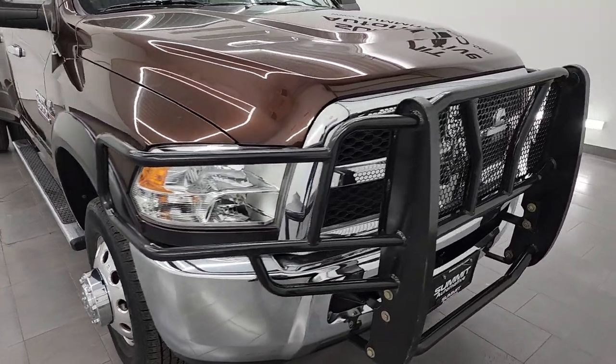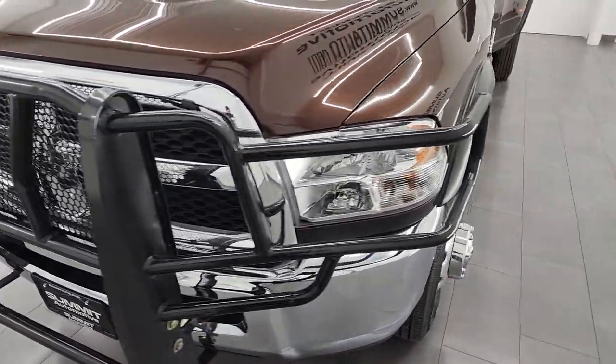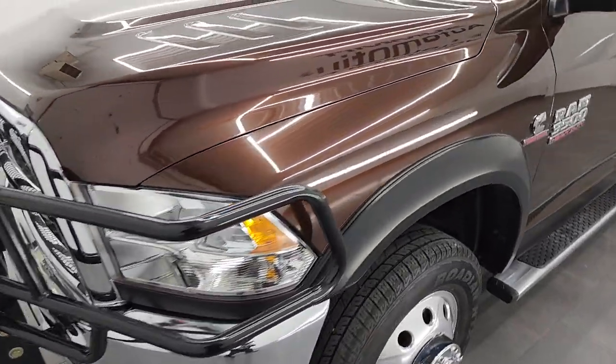I'm going to go all the way around in this video — inside, underneath, start it up — and show you all the options and just give you the most accurate representation that I can of the truck.